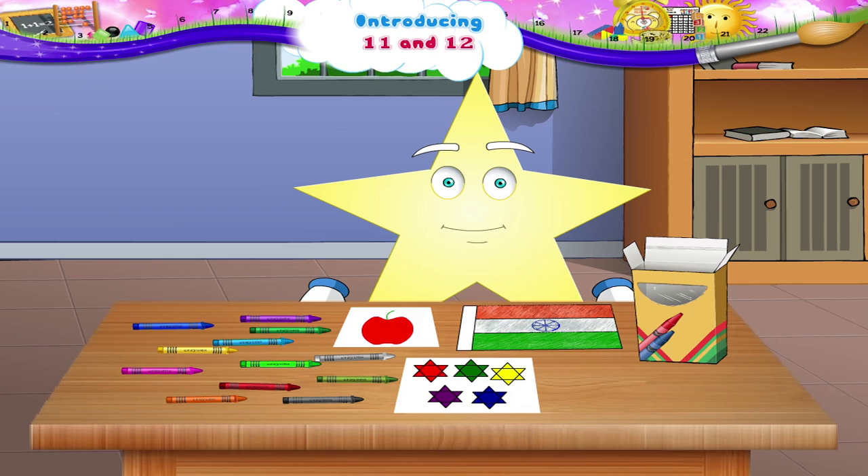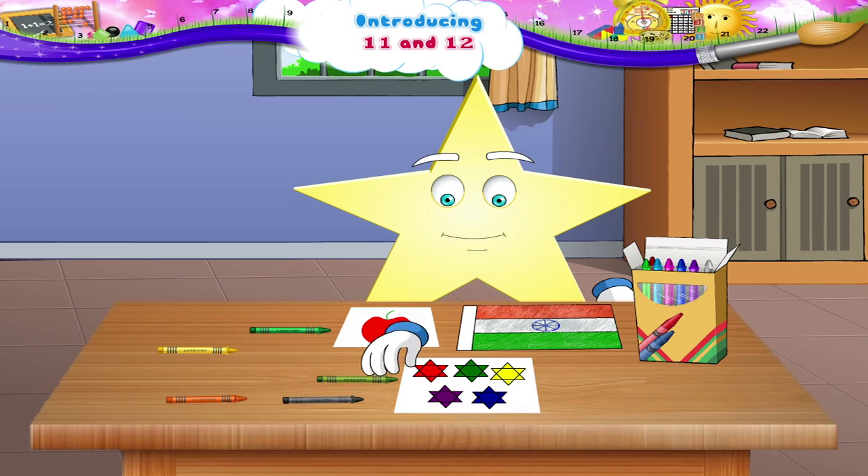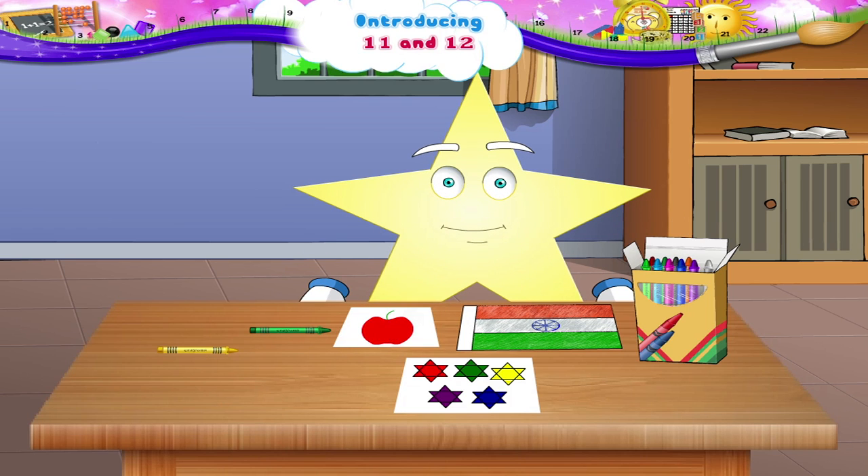let's count the crayons as we put them back in the box. 1, 2, 3, 4, 5, 6, 7, 8, 9, 10. Hmm, Starry, why have you stopped counting? What's the matter? I understand — you have learnt to count till 10.